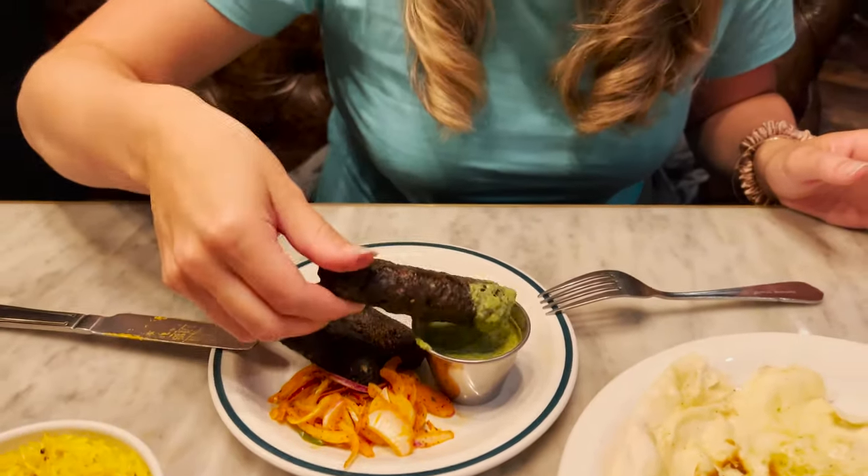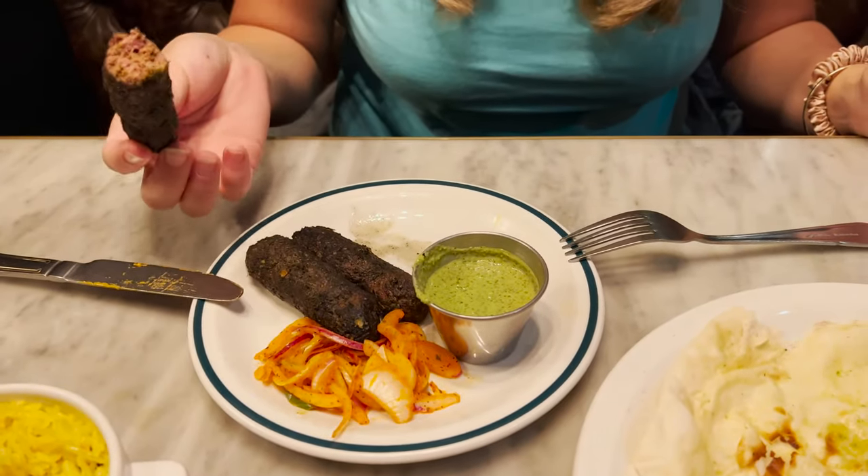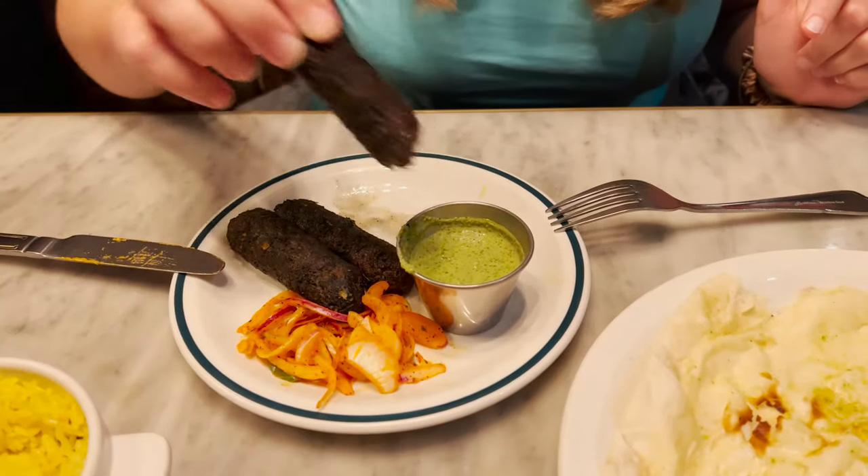Oh yeah, that's really good. I know we're supposed to share — it's tapas — but I think this might just be mine. Now for the lamb kebab — going in, eating with my fingers. Every bite is full of flavor. I love this mint sauce. It's bringing the heat a little, but I love the char on the outside. Absolutely delicious.